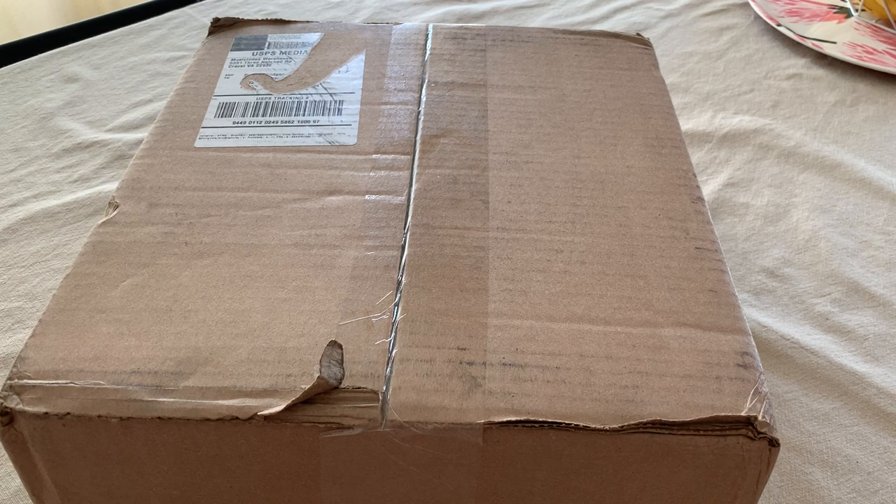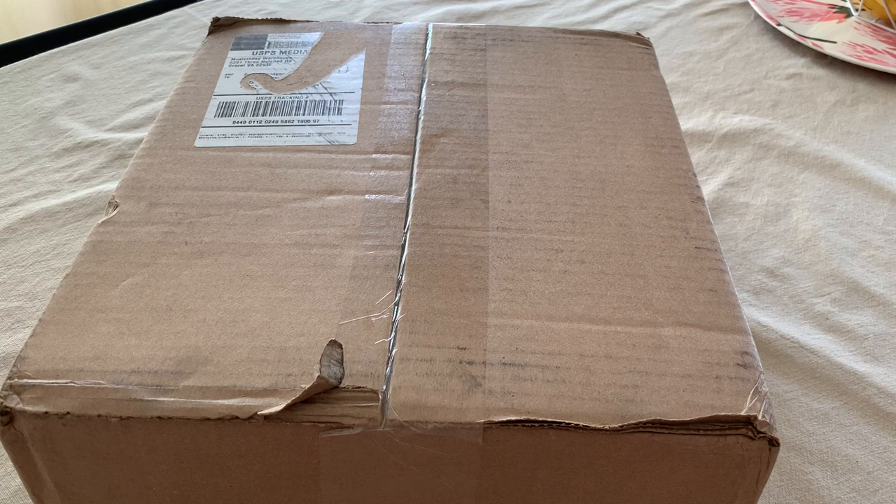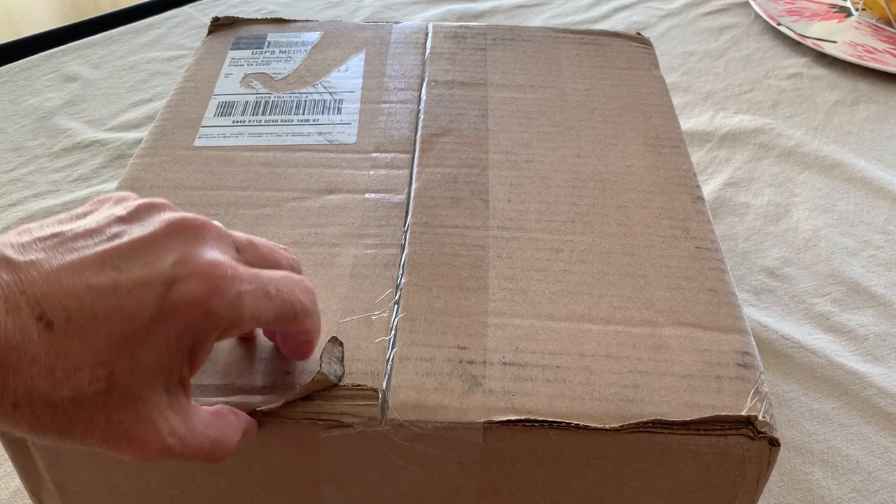Hey Patreon people, it's Pat and it's finally arrived. I believe this is the Rush box set. This video will go out for everyone, and then only the Patreon $10 plus people will see the rest of the unboxing videos. But let's see what we got.